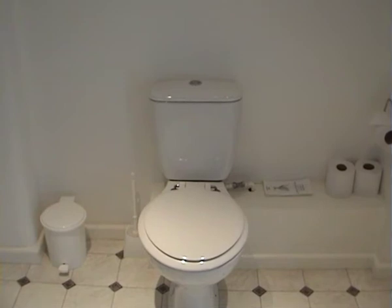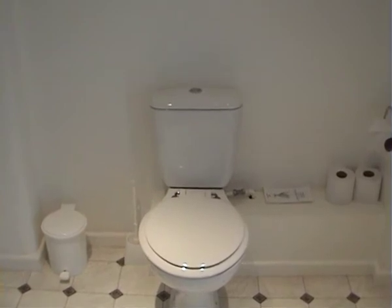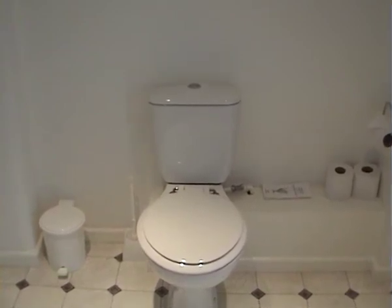Five and a half, six litres, dual flush. So the small flush could be just two litres. Fantastic water saving.